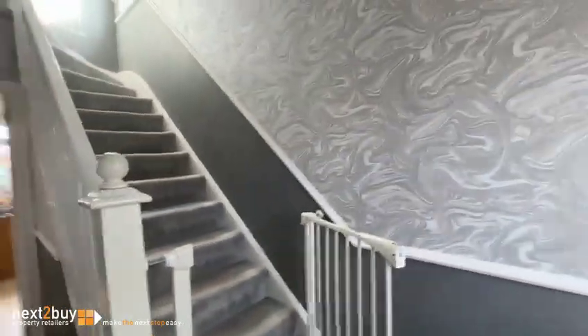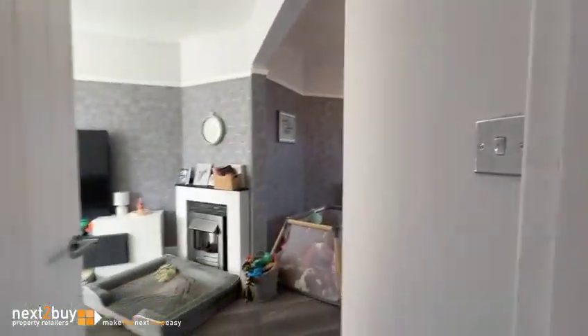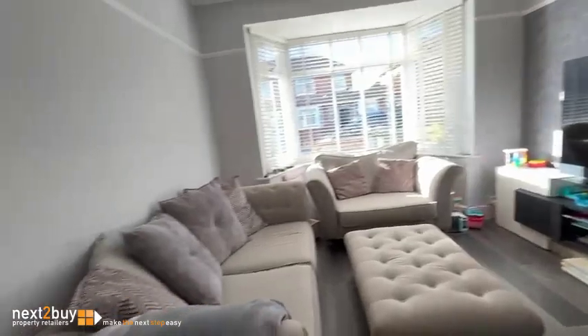As you can see, it's nice, neutral decor. As always on these videos, we're heading left — so left into the lounge.